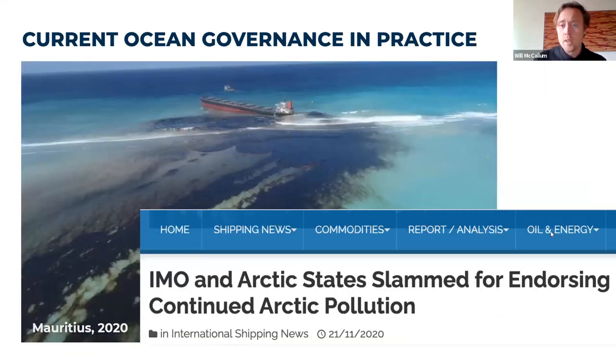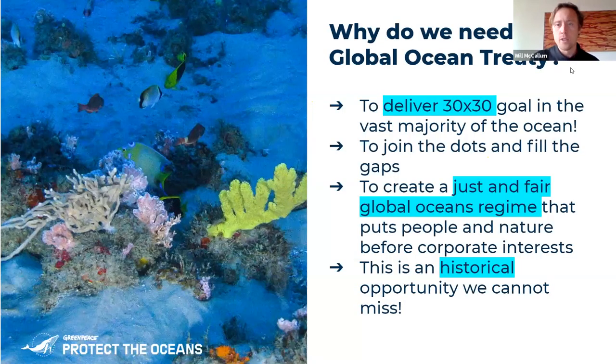The Mauritius oil spill, the International Maritime Organization failing in its duty to deal properly with major environmental events like this — the list of ways in which current ocean governance is failing us is never ending. Why we need a global ocean treaty is partly to sort out that decision making, to sort out those huge gaps in governance.